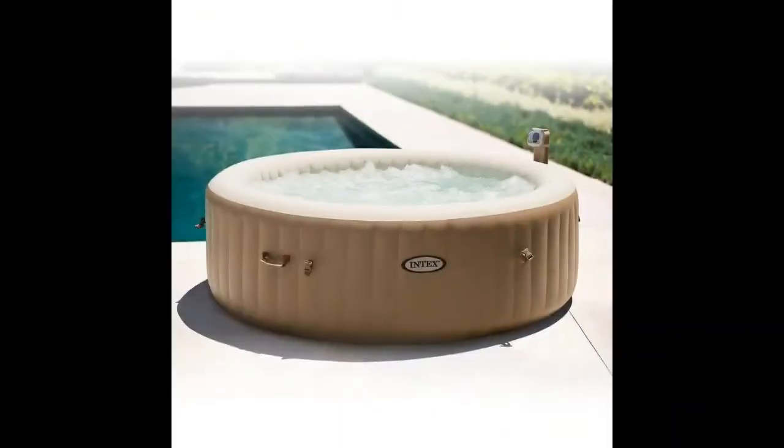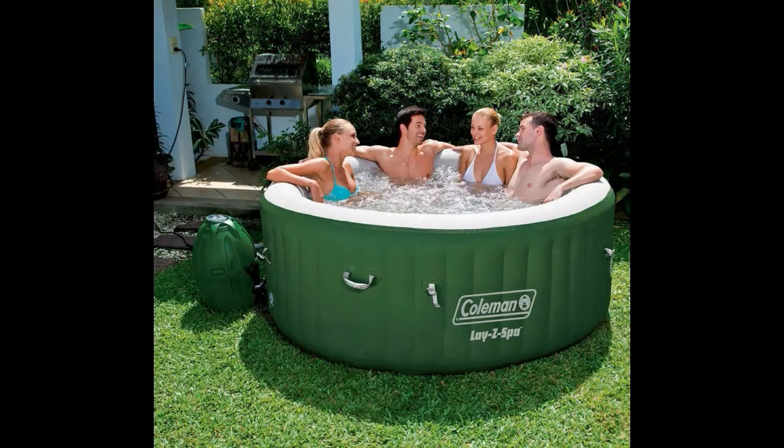Your dream of having a hot tub is well within reach with an inflatable. We hope you find enjoyment with any of these, whether you use it to ease the pain of a tired body or for an intimate spa experience.